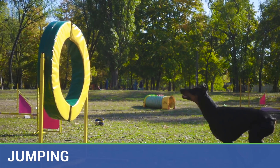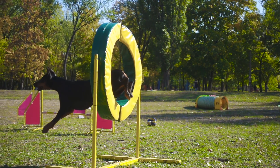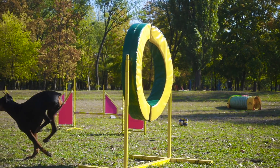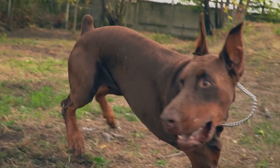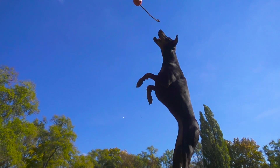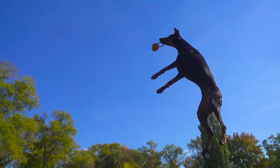Up next is their jumping ability. It makes sense that an athletic dog like the Doberman would be a high jumper, but I wasn't able to find any official records of their jumping height from AKC events. However, many Doberman owners report that their Dobermans have no problem jumping up over a six-foot tall fence. In fact, a few have said they've seen their Dobermans scramble up over an eight-foot fence, which is incredibly impressive.